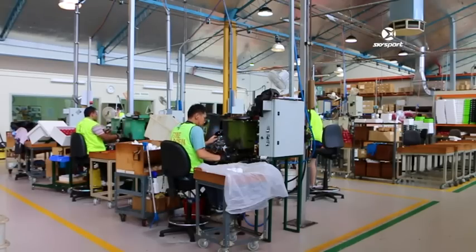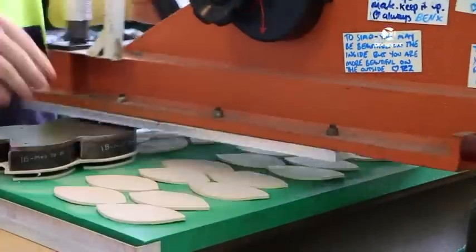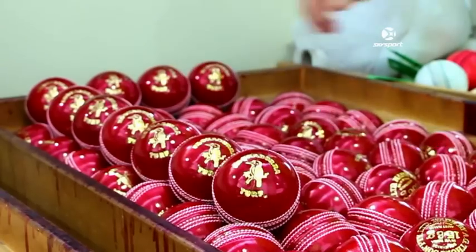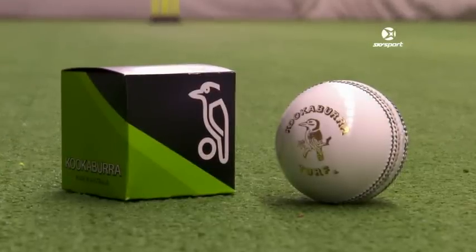But it's a long way from being a done deal. The Kookaburra ball is used everywhere in the world in all forms of cricket, except England, the West Indies and India. As well as supplying New Zealand Cricket with all of their first-class and international balls for free, they also plough some £160,000 into grassroots cricket.